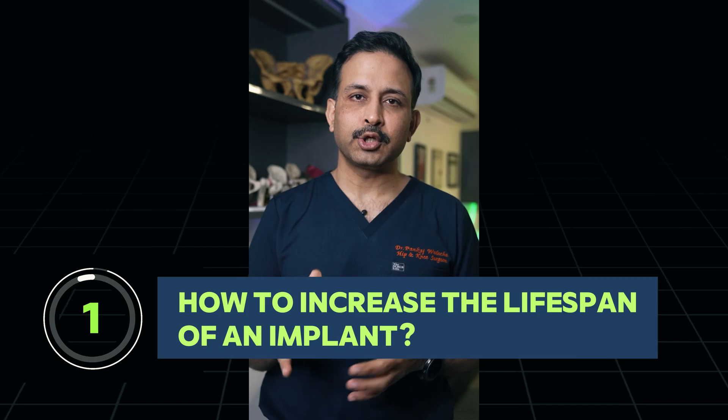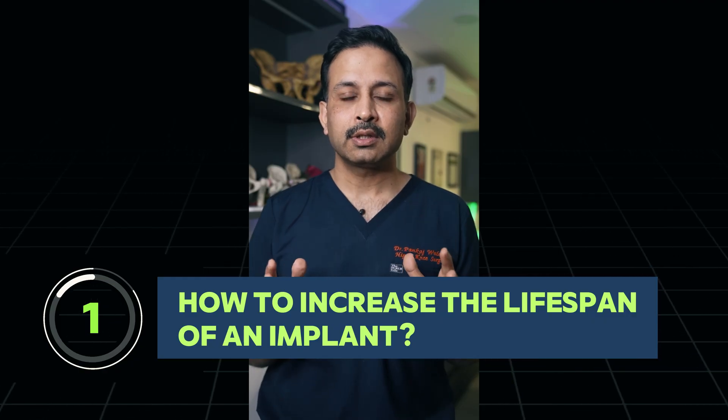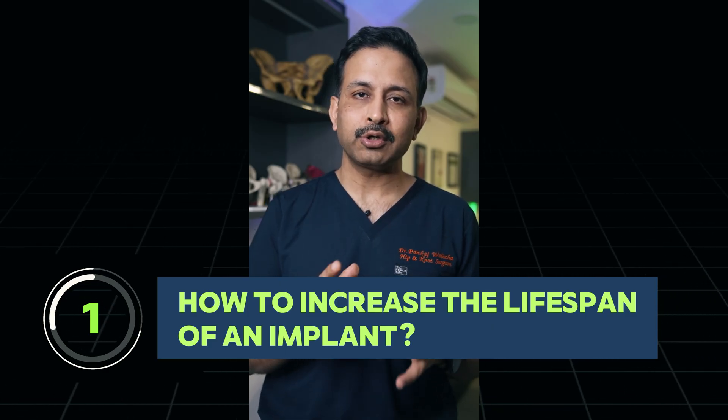We saw a lot of patients during COVID time and after recovering from COVID coming to us with damaged hip joints which required a hip replacement surgery. In this video, I'm going to tell you how to increase the longevity of your implant so that you can avoid the next surgery in the near future.